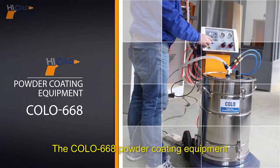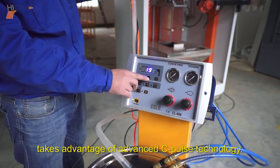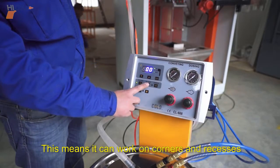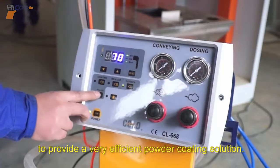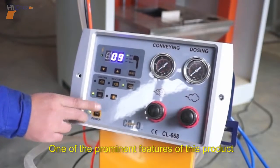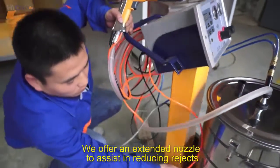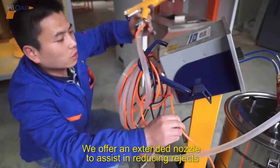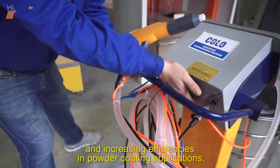The Colo 668 powder coating equipment takes advantage of advanced C-Pulse technology, meaning it can work on corners and recesses to provide a very efficient powder coating solution. One of the prominent features of this product is its optimized re-coating function. We offer an extended nozzle to assist in reducing rejects and increasing efficiencies in powder coating applications.